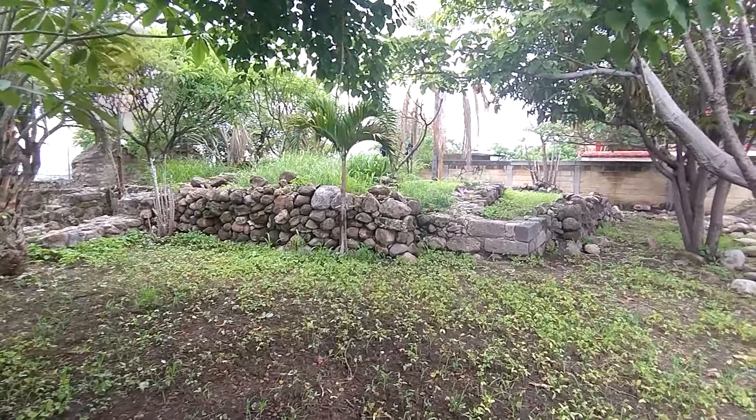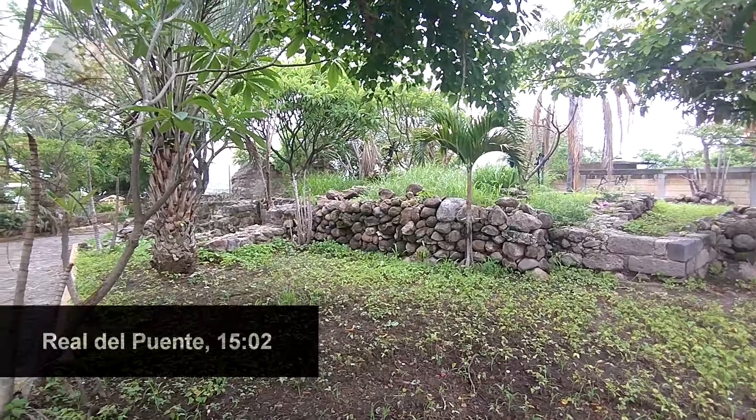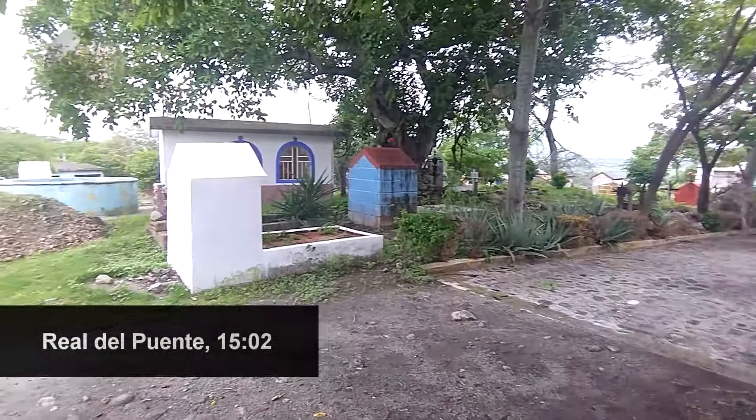I am in Xochitlpec, at the Panteón de Real del Puente, after a little rain. It is hot, and we are at the top of a loma.